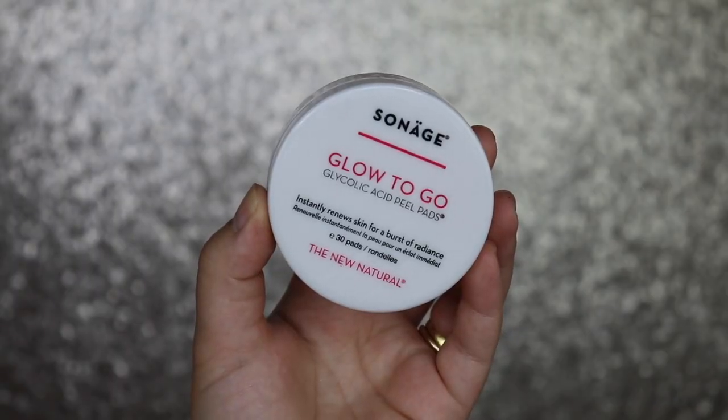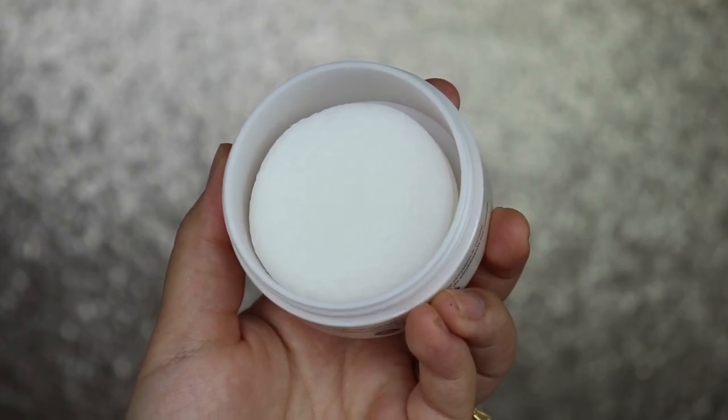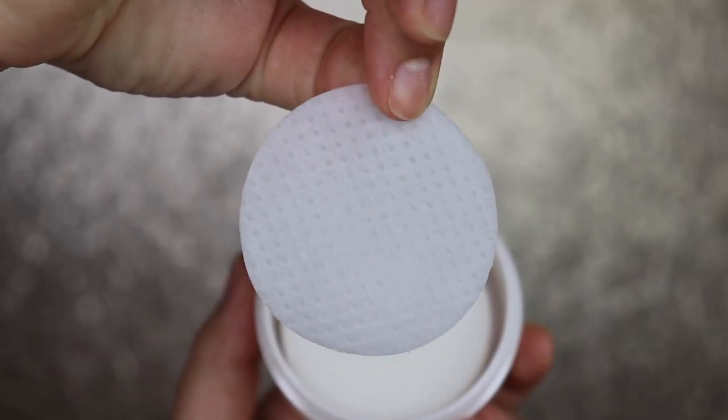I'll put all of the prices on the bottom and let you guys know the total value at the end. Next is the Sonage Glow to Go Glycolic Acid Peel Pads — this instantly renews skin for a burst of radiance. There are 30 pads in here, and it says to limit sun exposure after using this because it is very harsh.